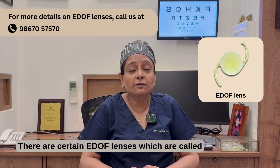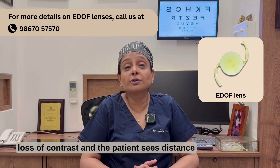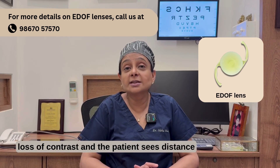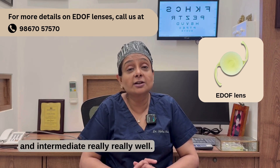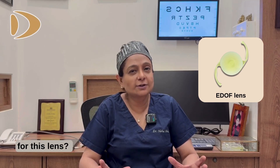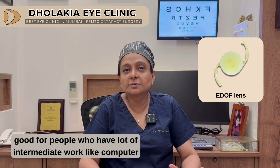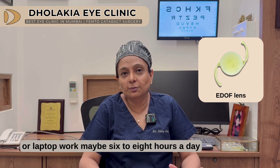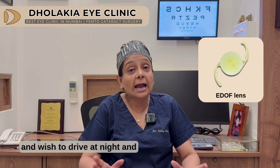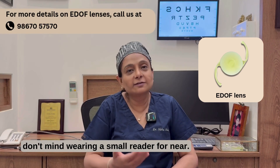There are certain EDOF lenses called refractive EDOF lenses where there is no loss of contrast and the patient sees distance and intermediate really well. These lenses don't give any problem for driving at night. This lens is really good for people who have a lot of intermediate work like computer or laptop work, maybe 6 to 8 hours a day, wish to drive at night, and don't mind wearing a small reader for near.